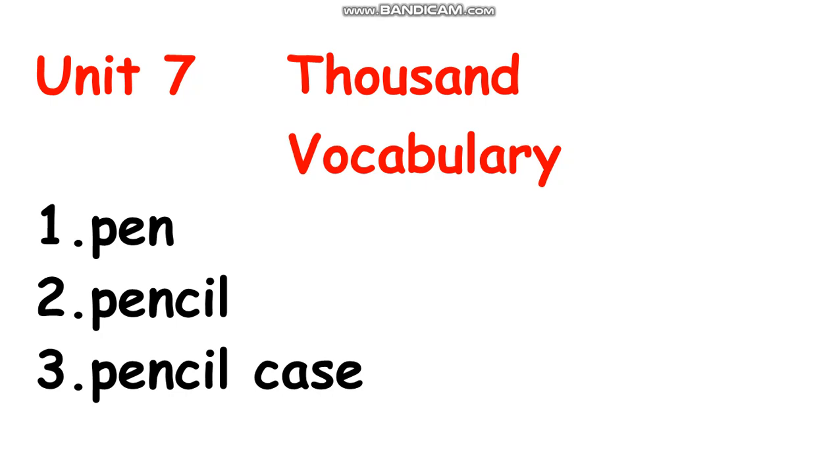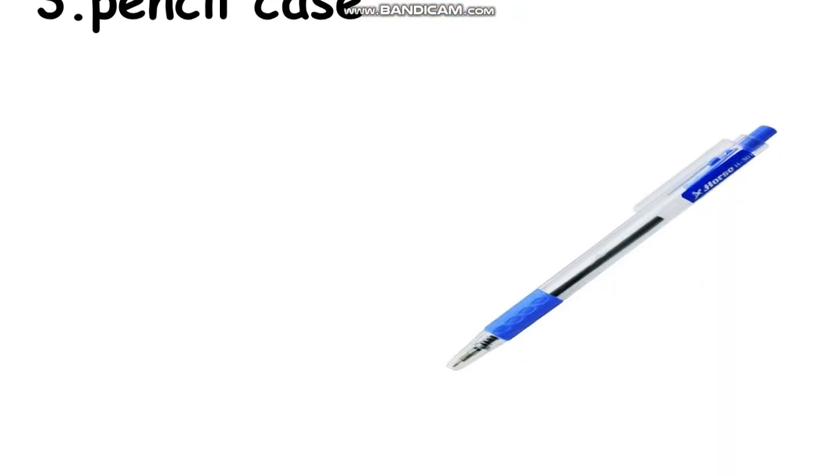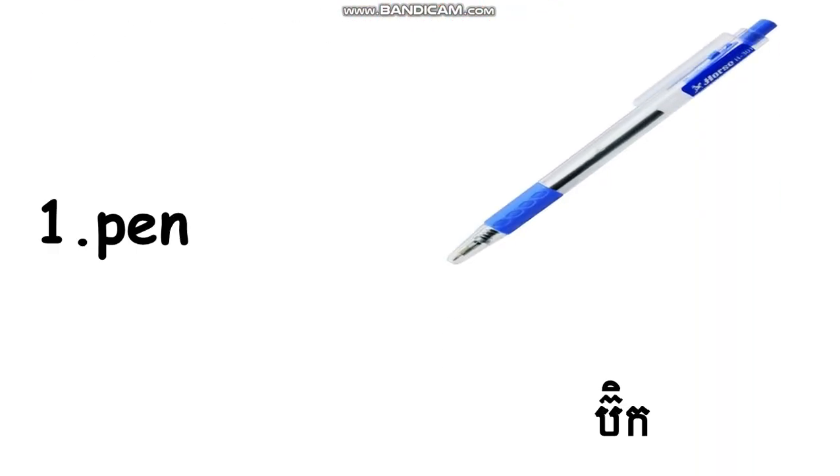I hope all of you can read. Okay everyone, can you see the picture? Number one, read with me all together: pen. Good. Everyone, can you spell pen? Good. P-E-N, right? I translate it for you already. Okay, we continue to number two.